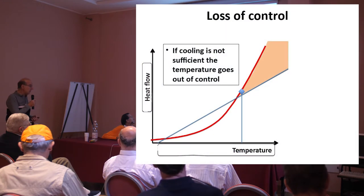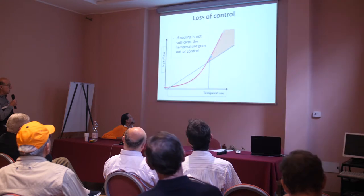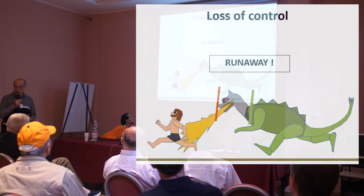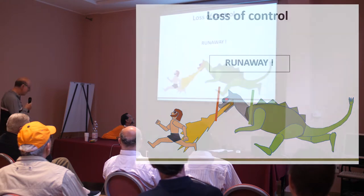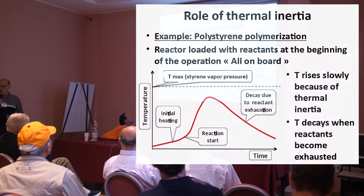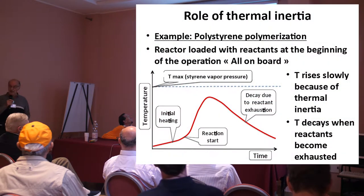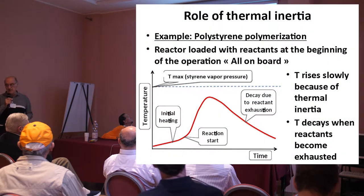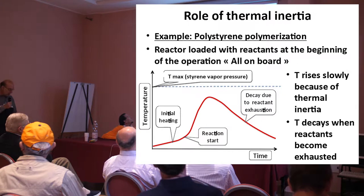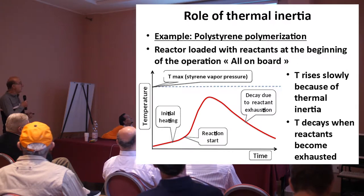If the temperature goes above the operating point, things may go wrong. This is out of control — this is what we call a runaway. So why don't you get a runaway every time? Because this diagram does not tell the complete story. Thank God, there are other things like the thermal inertia.